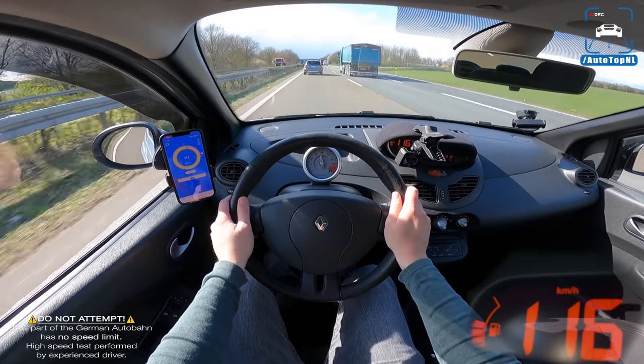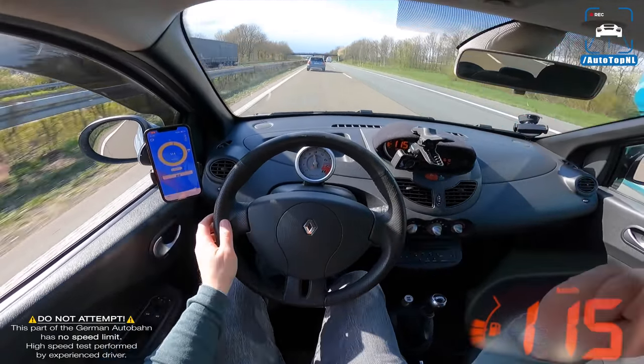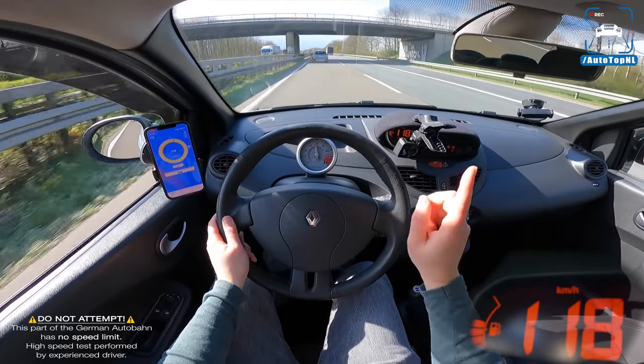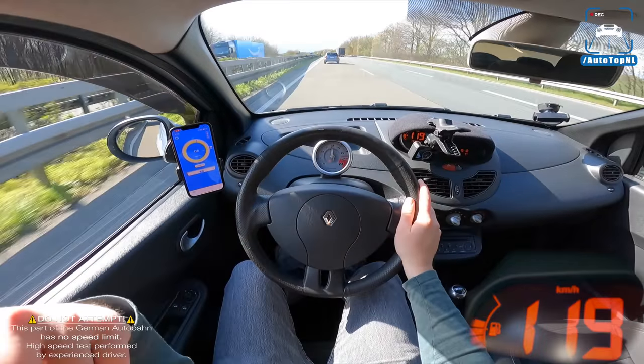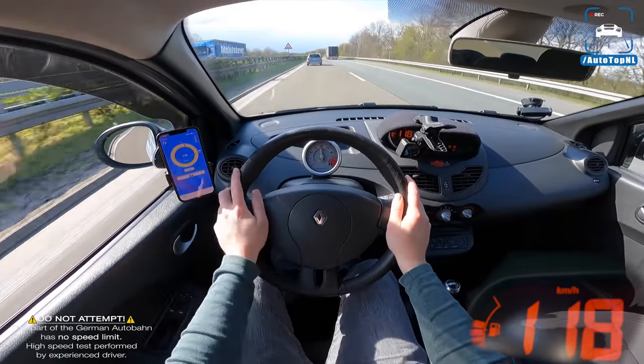Thanks for watching. Hope to see you at the next one. Subscribe to our channel by clicking right here. Go check out that Abarth 500 review I made a few months ago by clicking right here. Or go check out the POV review playlist by clicking right there. Thanks, guys.